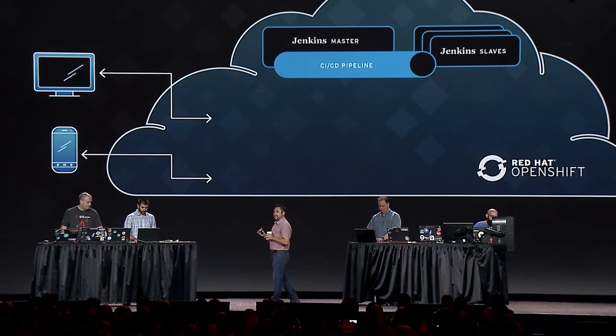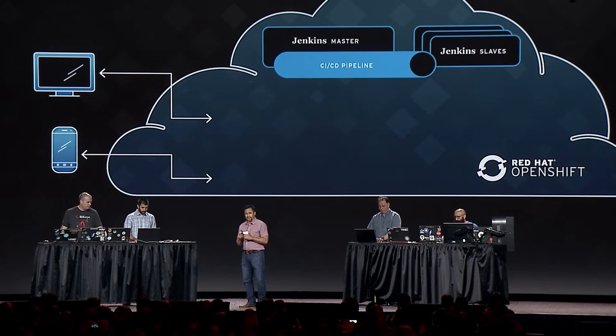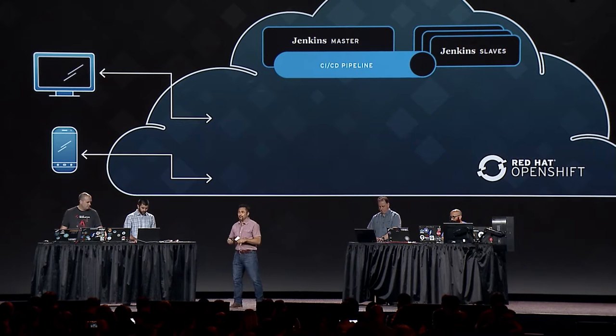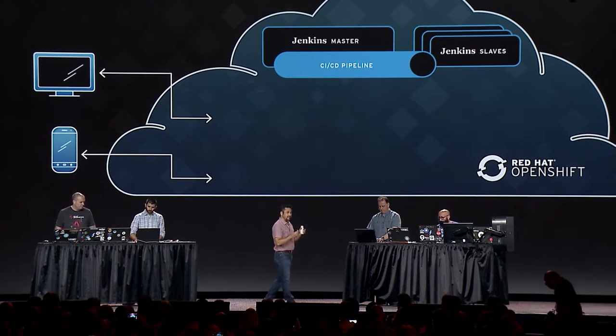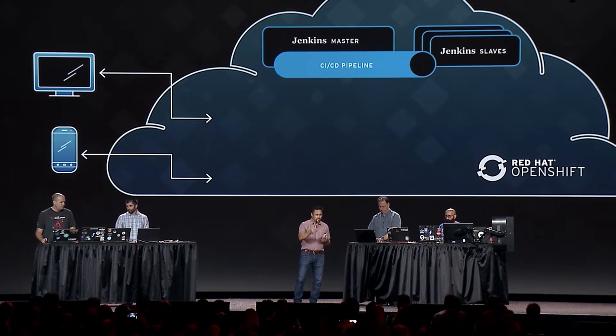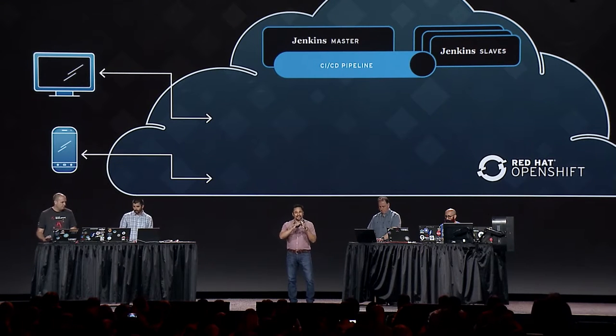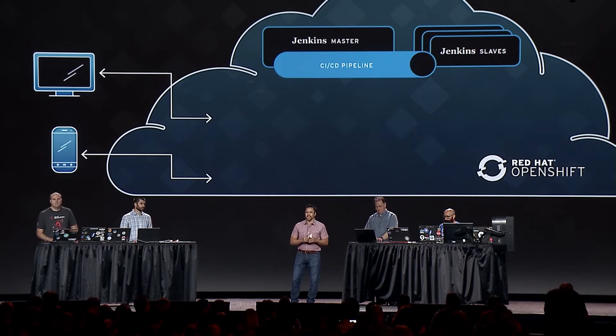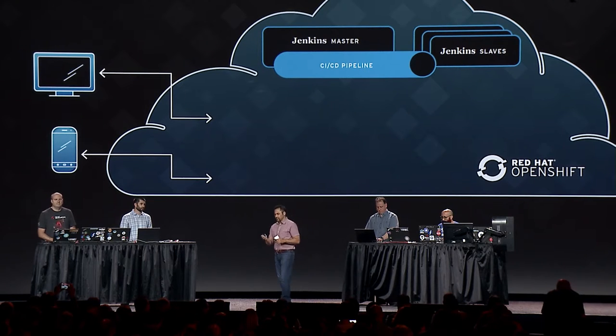We've taken full advantage of Jenkins — the world's most popular continuous integration solution. Jenkins monitors our Git repo and ensures that every change made to our system goes through a continuous build, automated test, and then ensures that immutable image — exactly as it was built in development — goes to QA, staging, and then production.